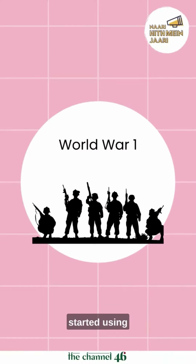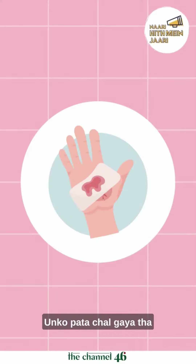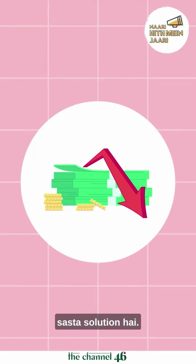In World War I, nurses started using wood pulp bandages to control the bleeding of soldiers. They realized this was a highly absorbent and a cost-effective solution.